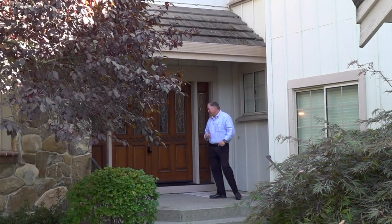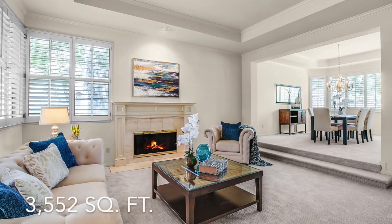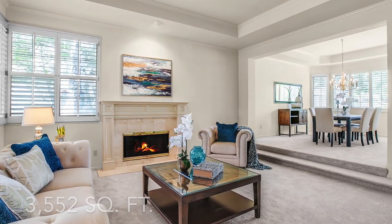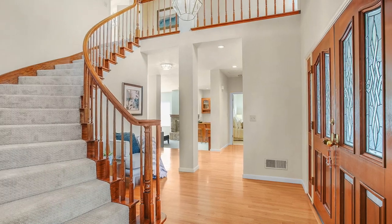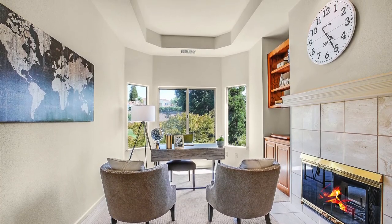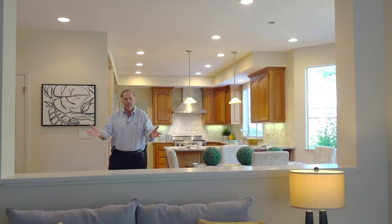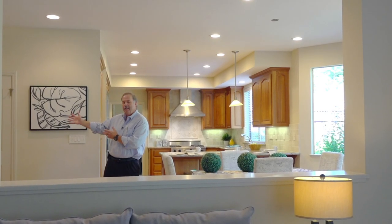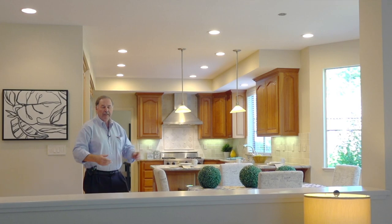Come on in, let's take a look. Look at this completely remodeled kitchen. Step down into the huge family room, formal living and dining room, all with picturesque views of Blackhawk Country Club.